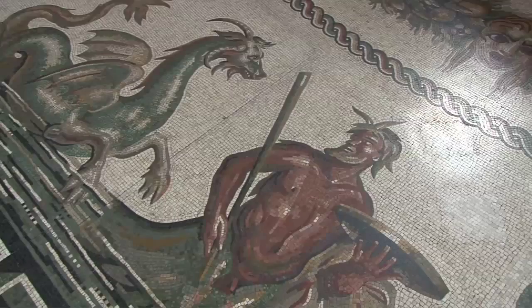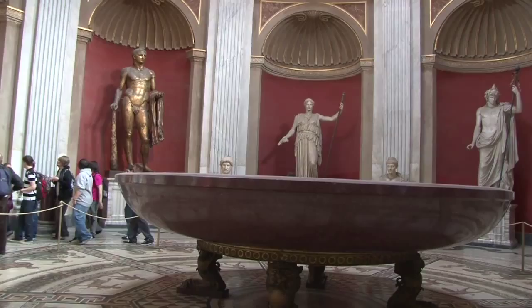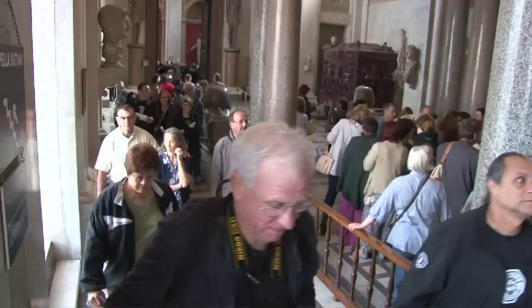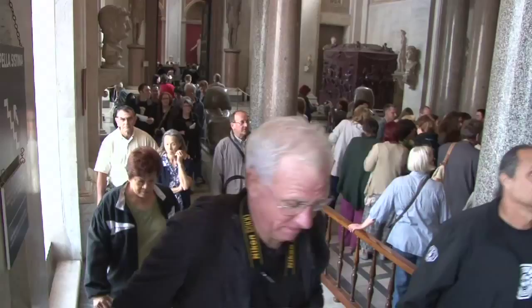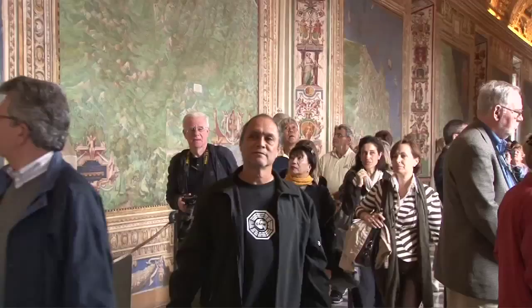It's actually a Roman version of a Greek original. Notice the floor mosaics are works of art also. And in the middle we have this huge marble basin — about 2,000 years old, believed to have come from the Palace of Nero. And we carry on through various galleries in the Vatican Museum.